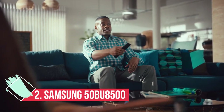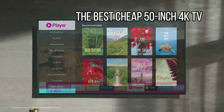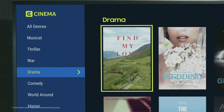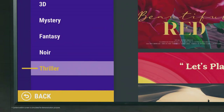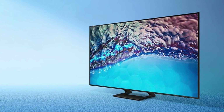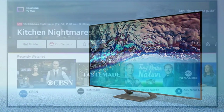At Number 2: Samsung 50BU8500 — the best cheap 50-inch 4K TV. The Samsung BU8500 is one of our top picks because it's a great all-rounder TV, delivering up-to-the-minute functionality, discreet looks, and rock-solid build quality at an affordable price. In our review we wrote that it's fantastic value for money — for the price, it's very hard for anything to beat the assured consistency of quality that Samsung delivers here.